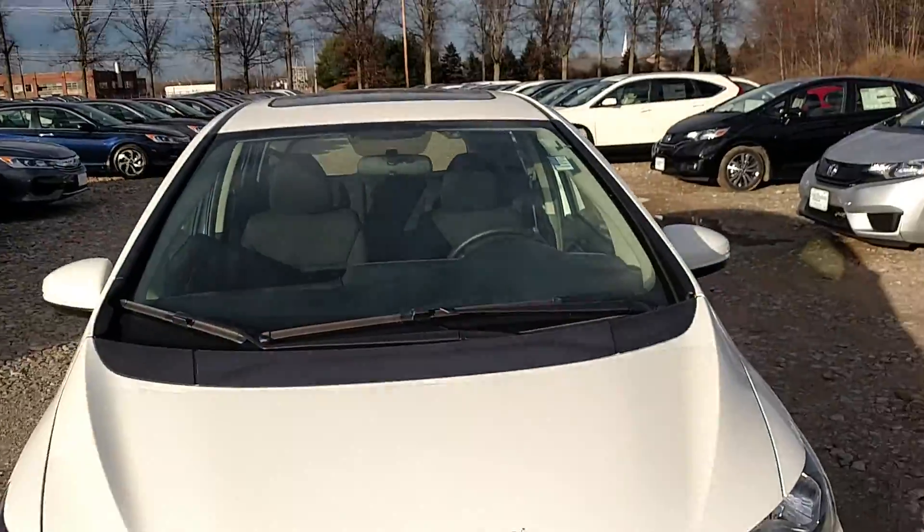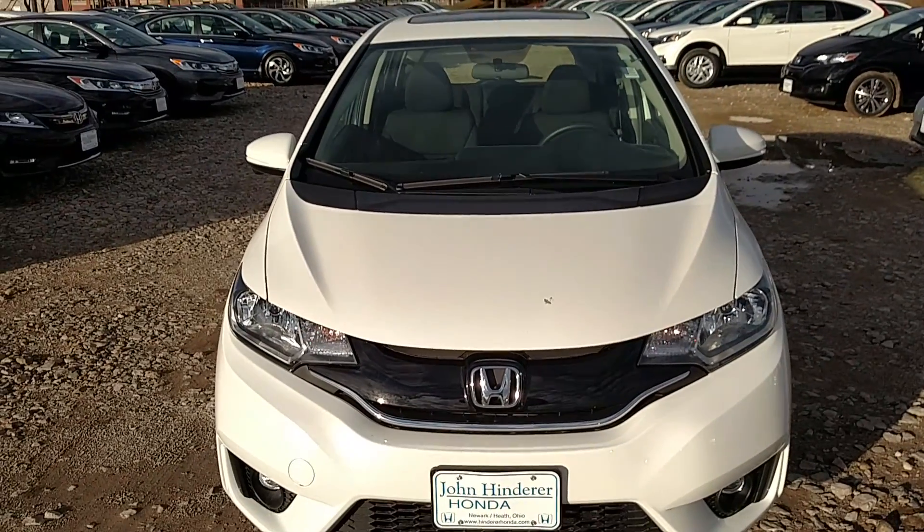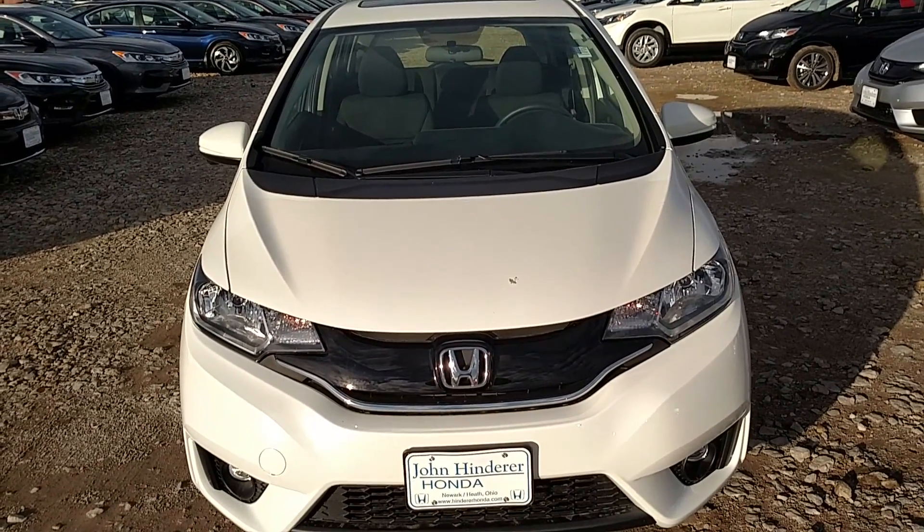Again, my name is Jarrett here at John Hinderland Honda. Give me a call if you have any questions. My number is 740-522-1106. I look forward to speaking with you soon.